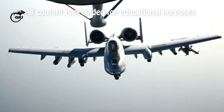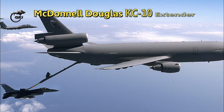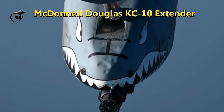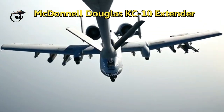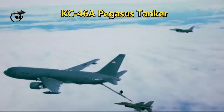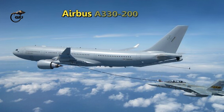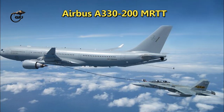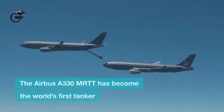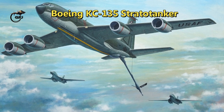Some types of tanker aircraft commonly used to refuel other aircraft in the air include the Airbus A330-200 and the Boeing KC-46, as well as the Boeing KC-135 Strato Tanker.